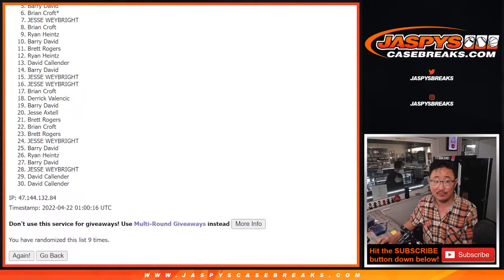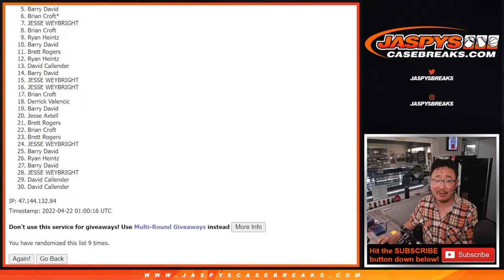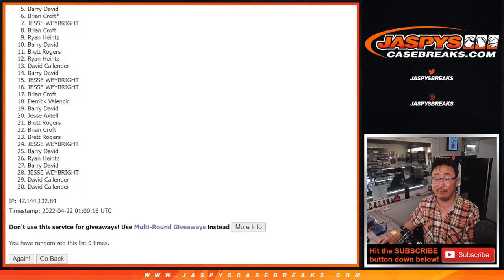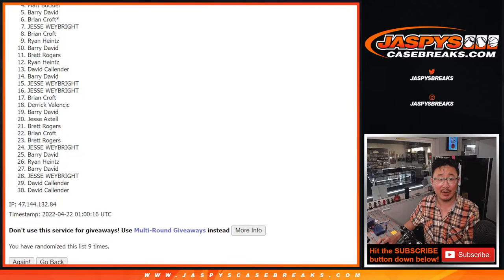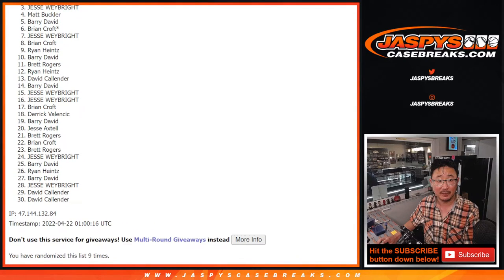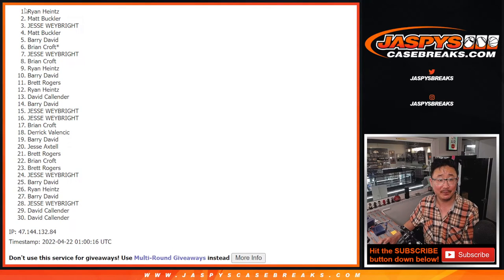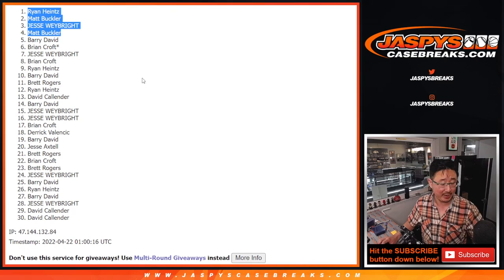Five on down — sorry Barry, from five on down, sad times. But I appreciate five through thirty — appreciate all of you getting in and giving this a try. Top four though, happy times, because you are in that mystery crate for a fraction of the price. Congrats to Matt, Jesse, Matt again, and Ryan! We'll see you in the next video for the next break. Bye bye. JazBeesCaseBreaks.com.